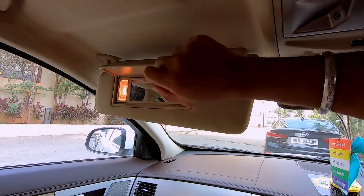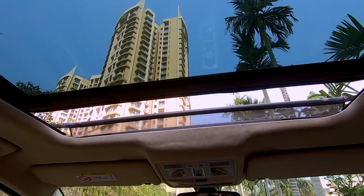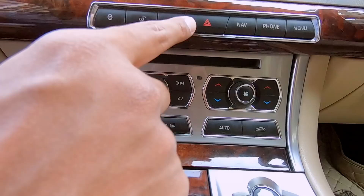Inside the visors, you've got vanity mirrors with lights that show up the moment you open them — on each side. The sunroof opens up with a click of this button; a single click and it goes back with the shade. If you want to bring it back, just press once again, but the shade has to be pulled back manually. You've also got a rear shade button at the back, and a parking sensor button if you want to turn it on or off.